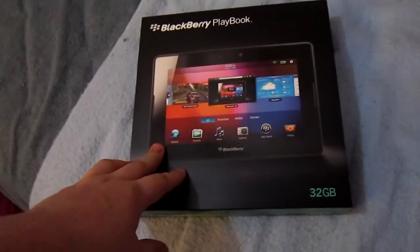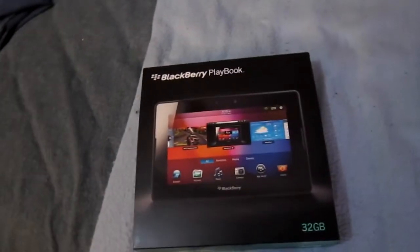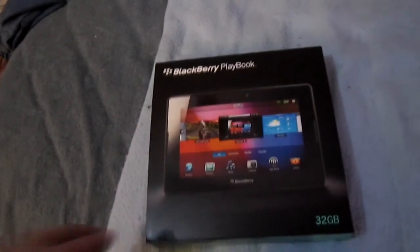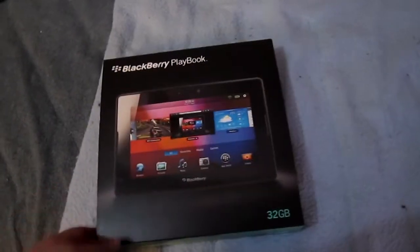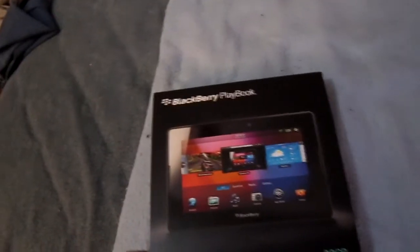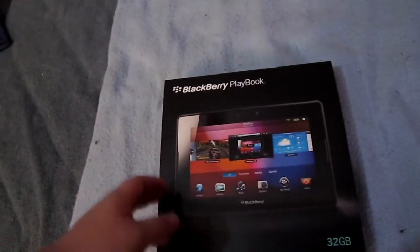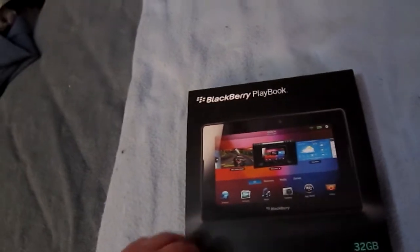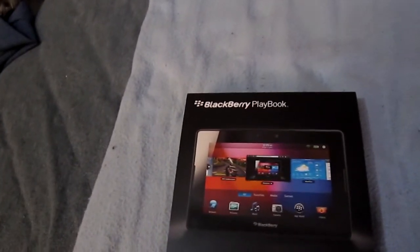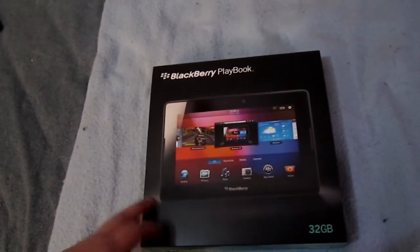The next thing I got was my main gift. Me and my dad went out and bought this together — he bought the same one. It's a 32GB BlackBerry PlayBook tablet, 7-inch screen, front and rear facing camera. A lot of people don't like these but I absolutely love mine. I love the fact it's not an Android, but you can sideload Android apps onto it, which I've been doing using DDBP software on the computer — just downloading and sideloading apps from Android.